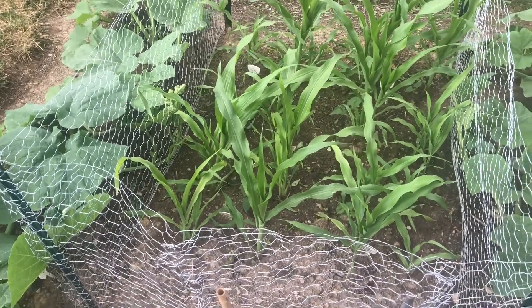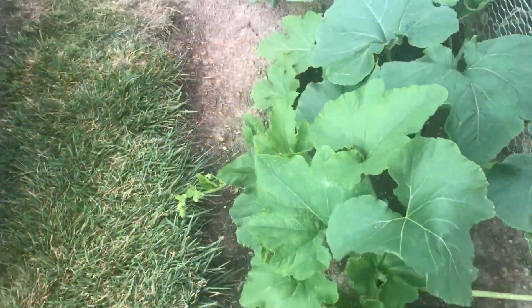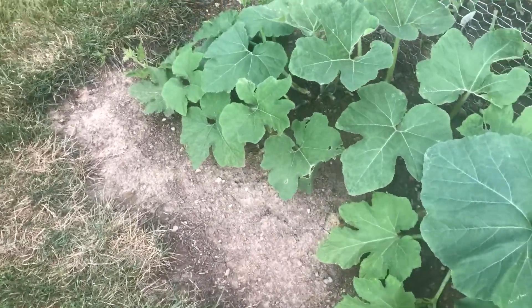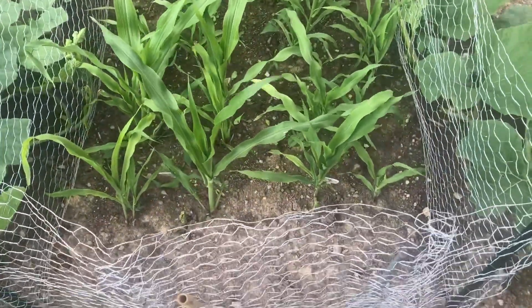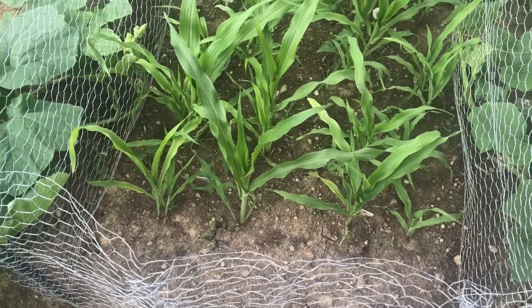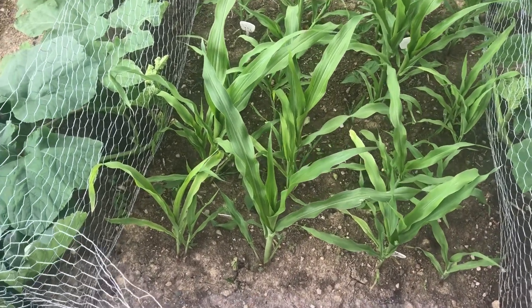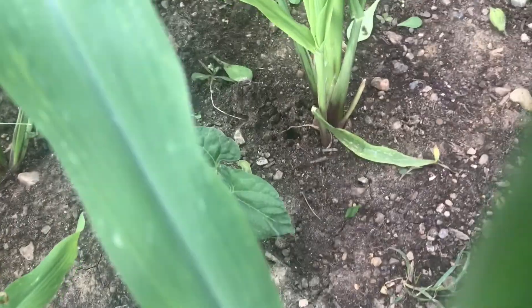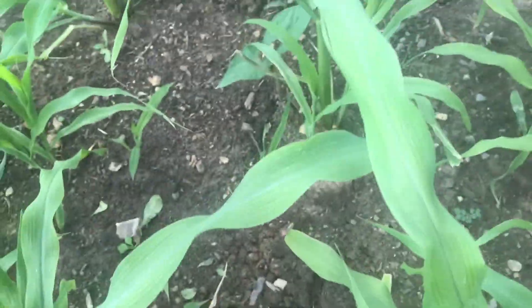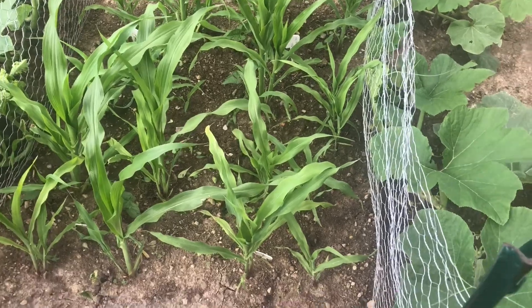This is my July 13th update for the three sisters garden. I'm impressed with how fast the Mandan squash is growing — it's already nearly filled out this side of the garden bed. The popcorn is about knee-high, so it's about a week late. If you look closely, you can see the beans are finally sprouting that I planted last week. They're supposed to be half runners, but based on how short the corn is, there's a good chance the beans will smother the corn.